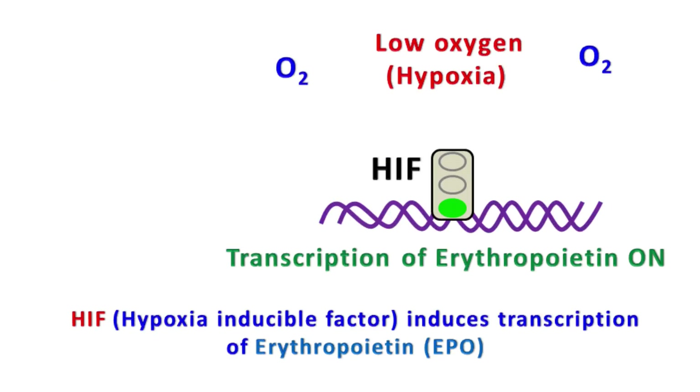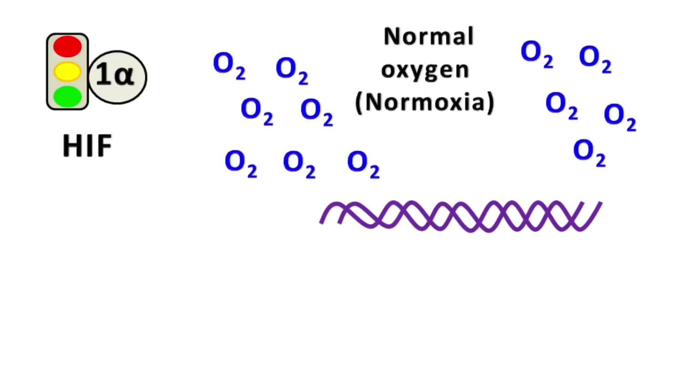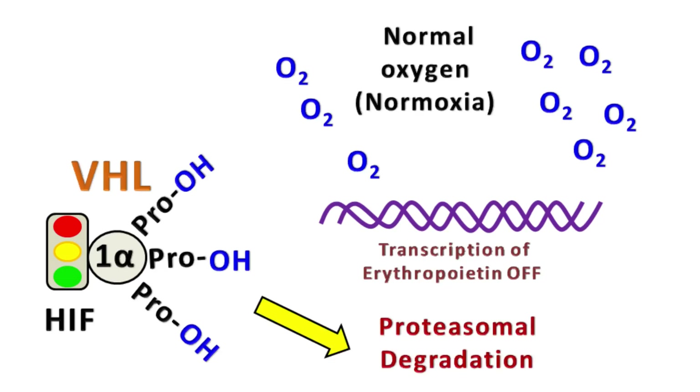Further experiments suggested that when oxygen levels are high, the alpha subunit of HIF gets hydroxylated. This hydroxylation occurs on the proline residues in the alpha subunit. The hydroxylated alpha subunit is then recognized by the protein VHL, which finally causes proteasomal degradation.